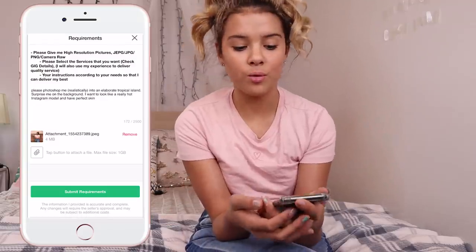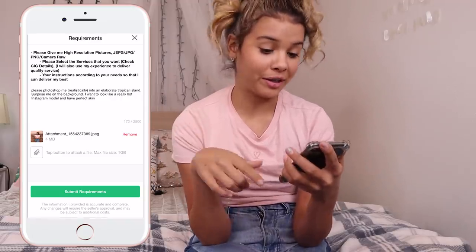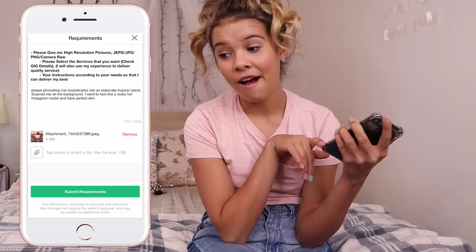Every single time I do this, I always get nervous that they're just going to take my money — it's just nerve-wracking. So I told them: Photoshop me realistically into an elaborate tropical island, and I want to look like a really hot Instagram model with perfect skin. Alright guys, it's been a few days, I've waited a long time. It has been so anticipating. I got one of the photos back like two or three hours later.